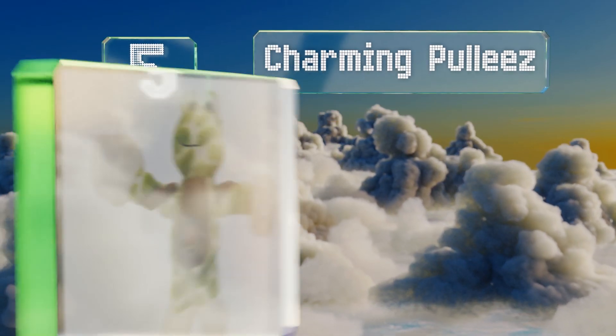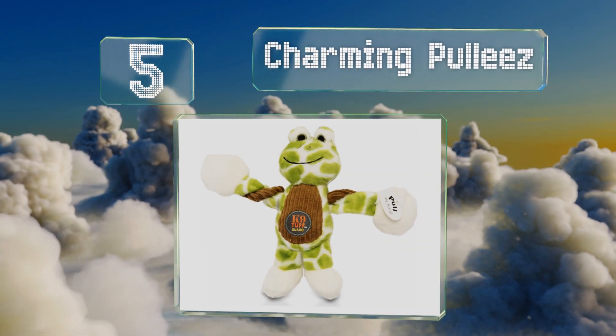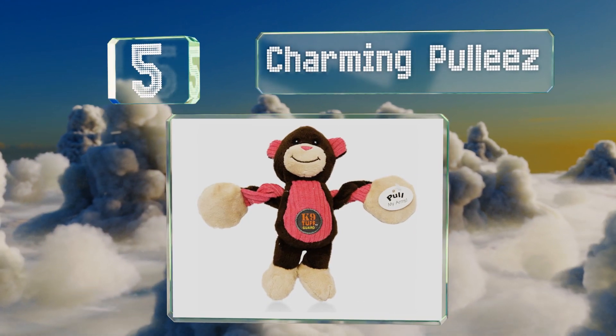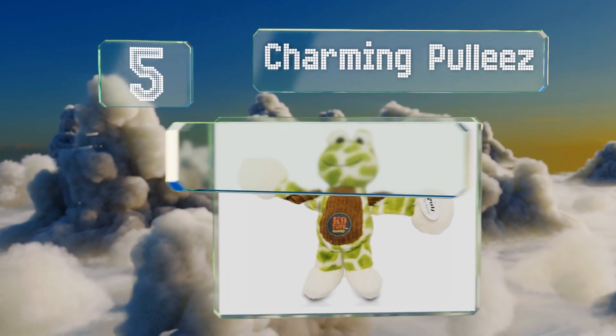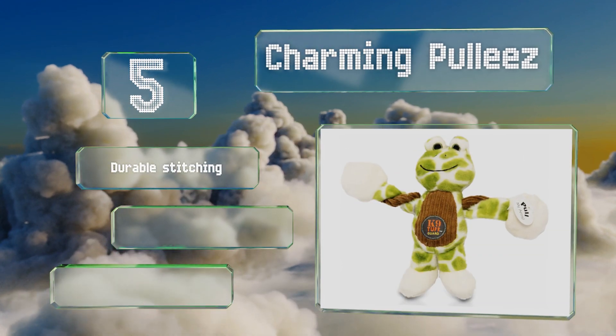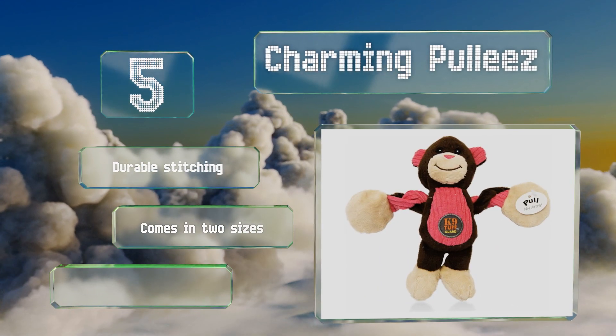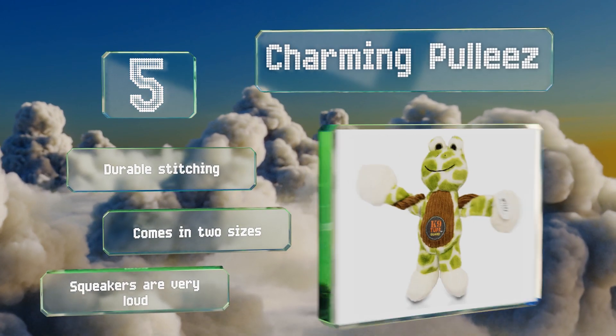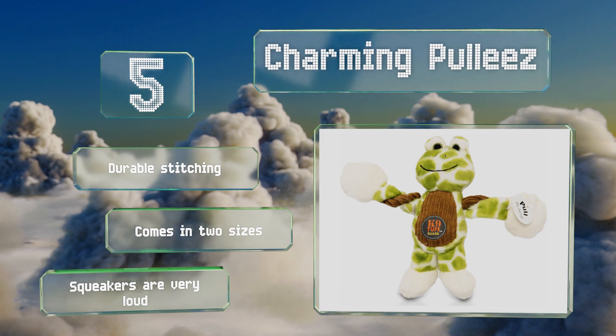At number 5, the arms on each of the Charming Pulleez slide back and forth through the body, making it fun for games of tug-of-war, whether between you and your pup or between doggy pals. This movement also adds an extra element of fun for those that like to shake their toys. It's made with durable stitching and comes in two sizes. But be aware the squeakers are very loud.